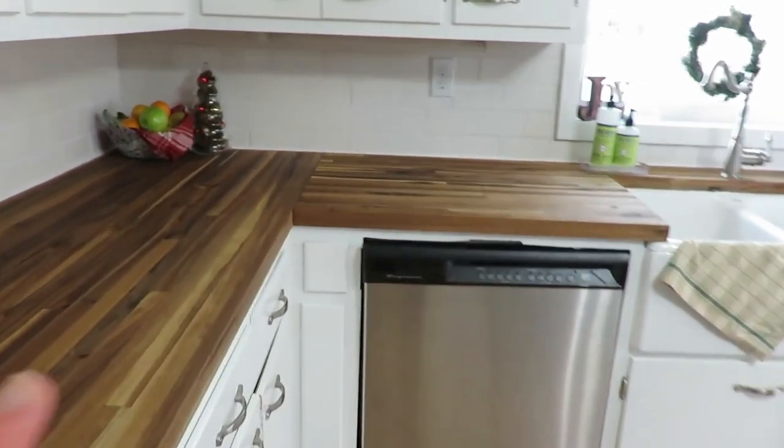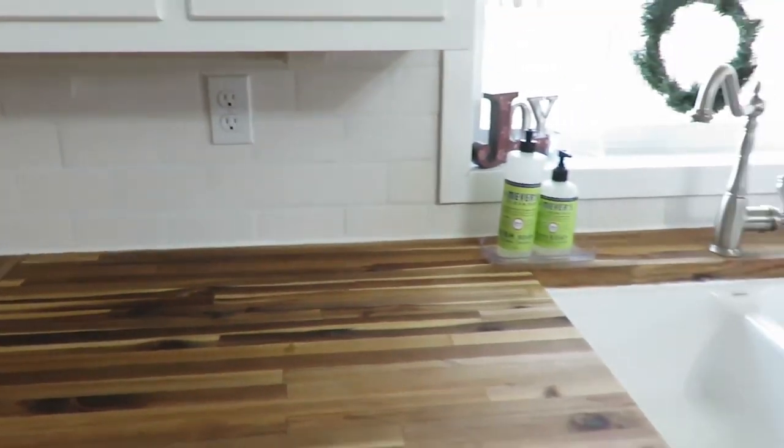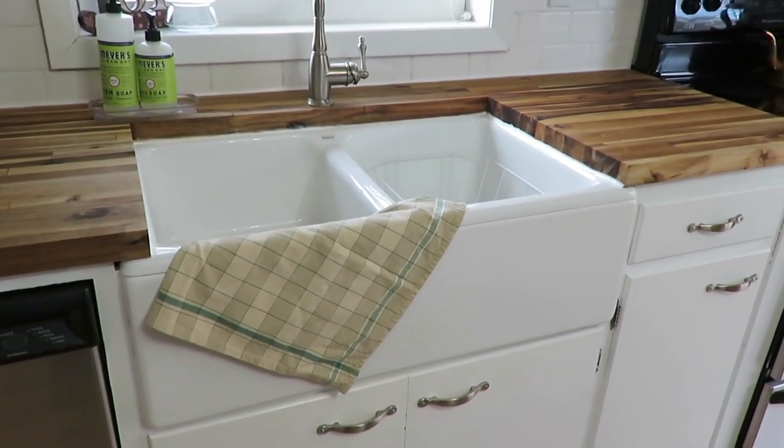In the corner, in my fruit basket, I used this thrifted — I want to say it's a napkin but I think it's actually a tea towel — for my fruit, and another glass Christmas tree with more pine cones and Christmas balls. Then as I make my way to the sink, this was a find from my Thanksgiving haul.